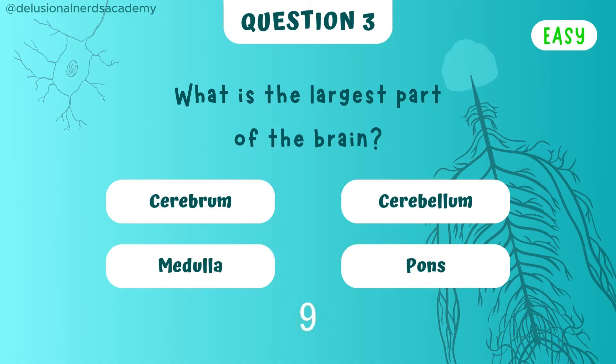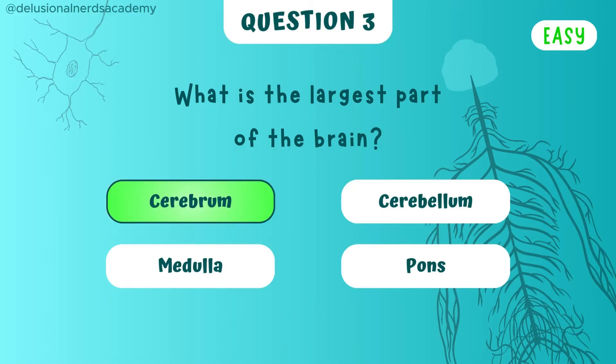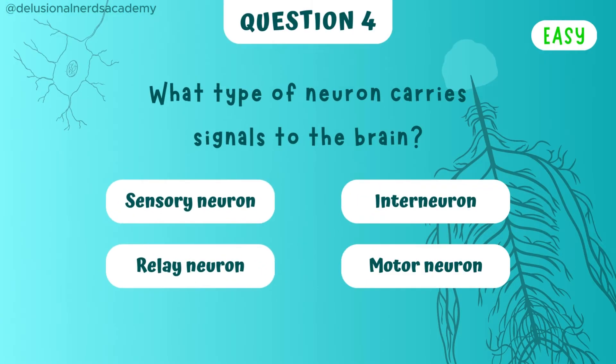Which one of the following is the largest part of the brain? The largest part is the cerebrum. What type of neuron carries signals to the brain? And the answer is the sensory neuron.